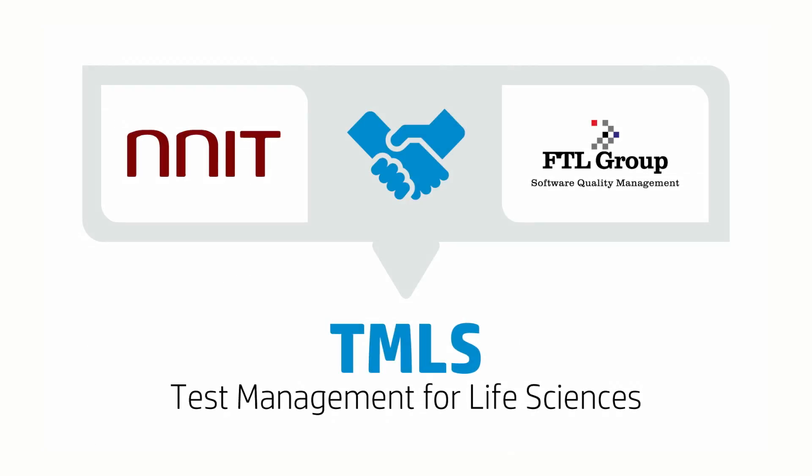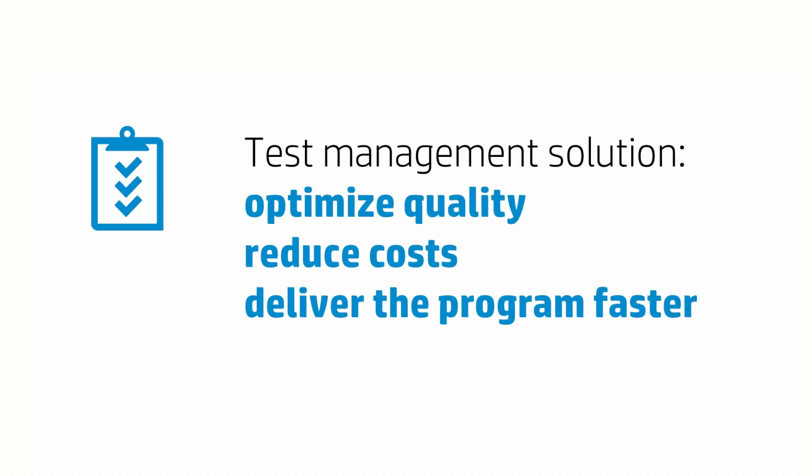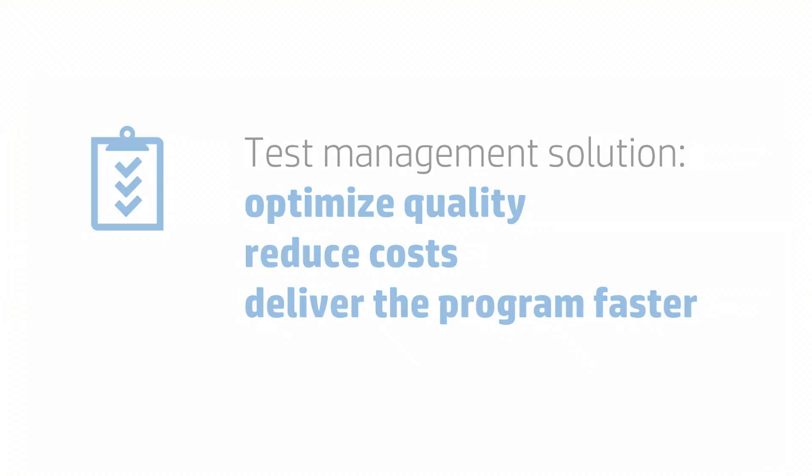We partnered with NNIT in Denmark. NNIT, with over 2,000 staff, specialise in the delivery of IS application and infrastructure outsourcing solutions to the life sciences sector. FTL Group worked with NNIT to deliver TMLS, which is test management for life sciences. One of our customers, UDG Healthcare, operate in the life sciences domain which is a highly regulated environment. UDG are currently engaged on a large-scale SAP programme and they wanted to identify a test management solution to help them to optimise quality, reduce costs and deliver the programme faster.